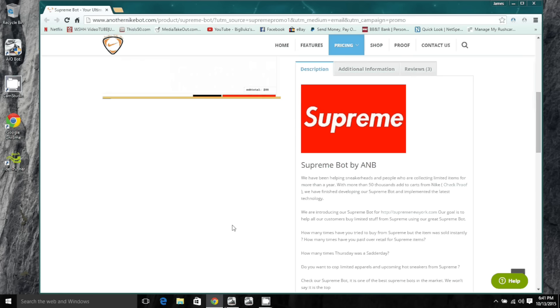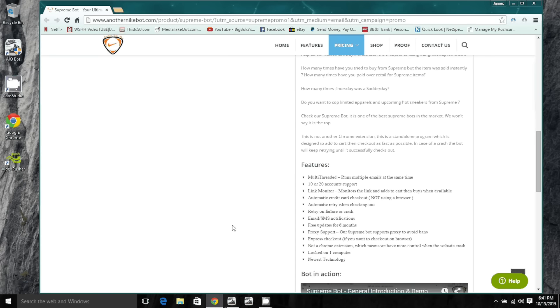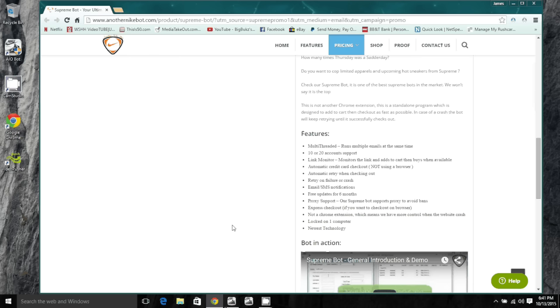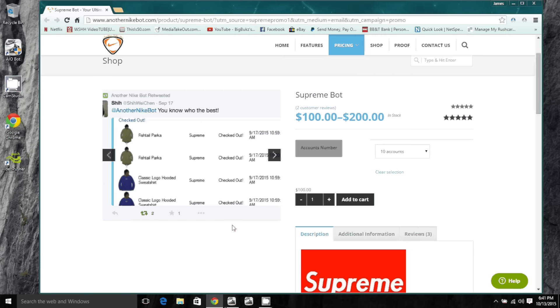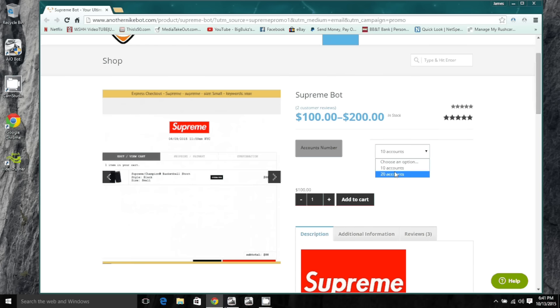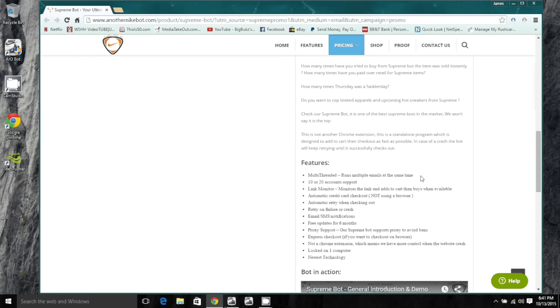I'm going to go over the features of the bot. It's multi-threaded, meaning it runs multiple accounts at the same time. Since Supreme has no accounts, you create them yourself. You can get 10-account support for $100 or 20-account support for $200.